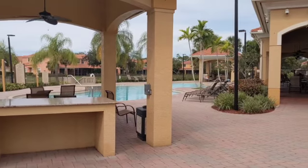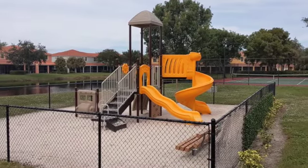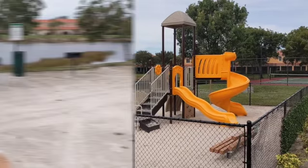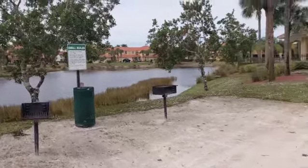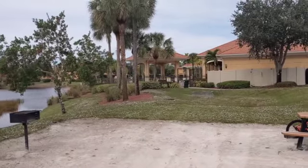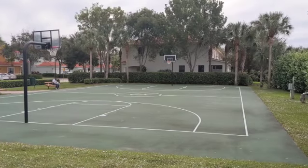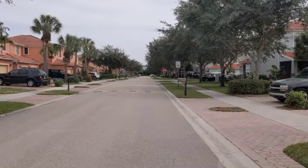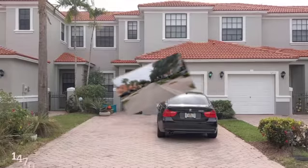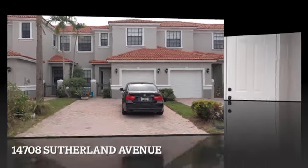On the other side of the pool there's a gated playground for the kids, right in front of the lake. There's also a little outside charcoal grill area here, and the pool area is back over there. Right next to the barbecue area is a basketball court, and this is the roadway leading down. Okay, 14708, the entrance here.